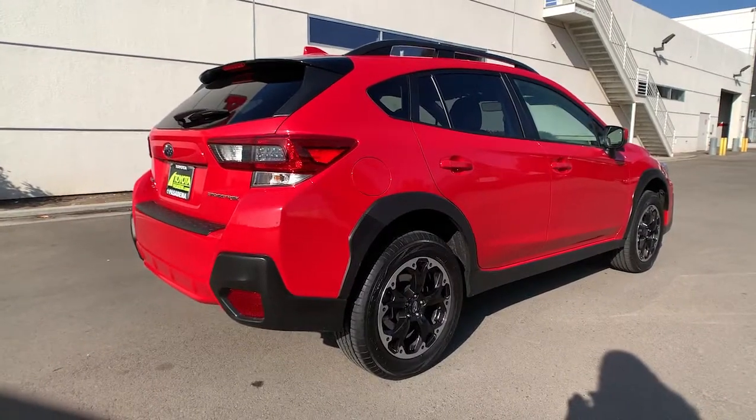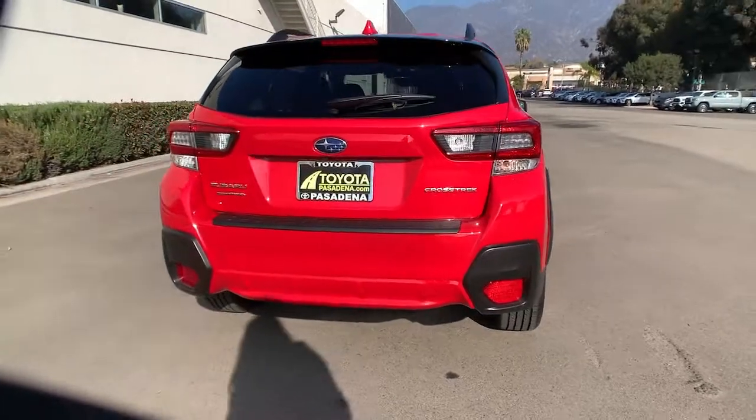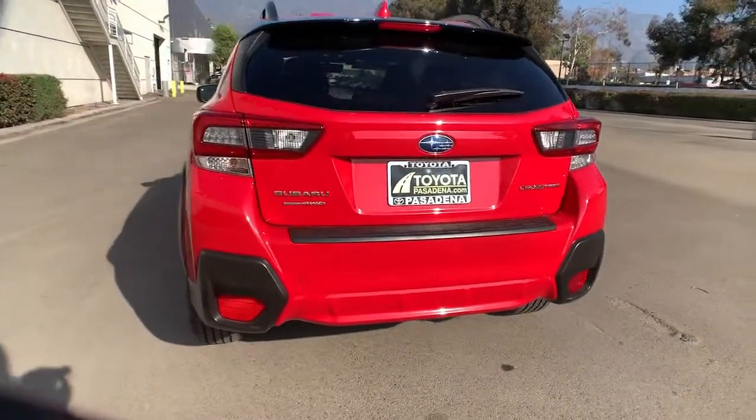This all-wheel drive compact crossover gives you the advantages of an SUV but drives like a comfortable sedan. The following are some of this vehicle's highlighted options: all-wheel drive,